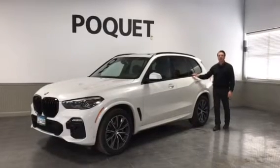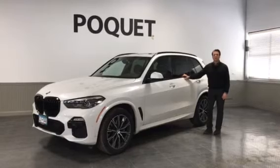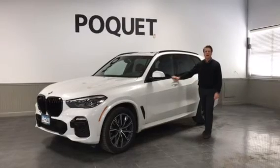Hi, everyone. It's Colin again with My Car of the Week, and I have here a 2019 BMW X5 40i xDrive all-wheel drive with only 11,000 miles on it.